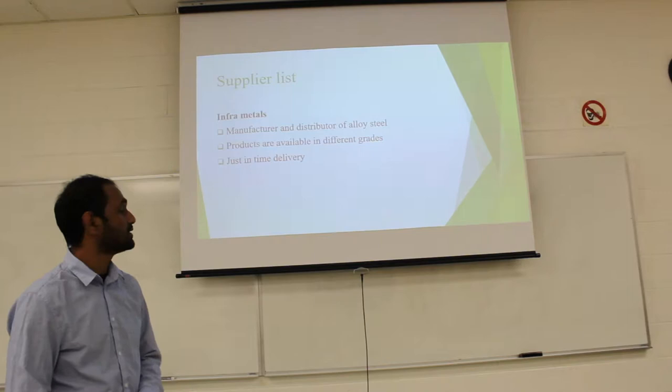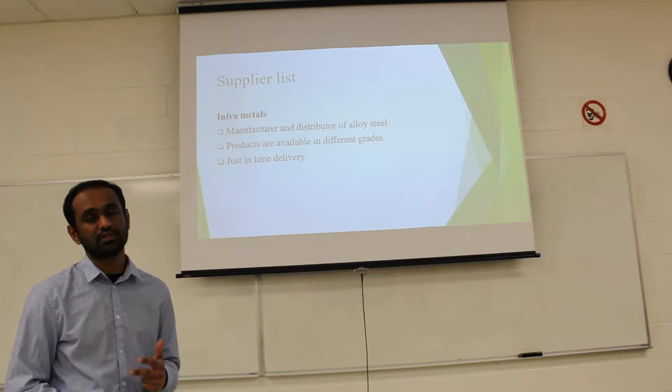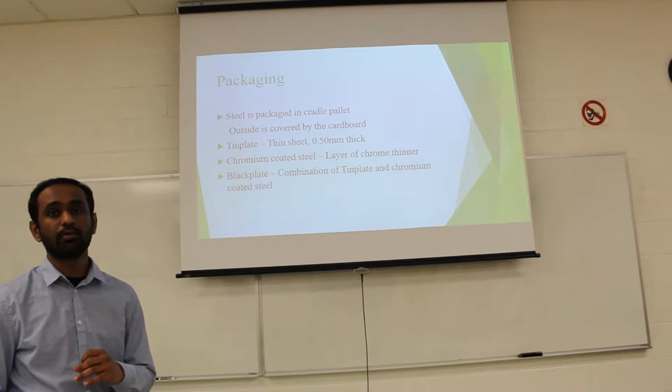The third supplier is InfraMetal, which is a manufacturer and distributor of alloy steels. Their biggest advantage is producing steel in different grades, and they also offer just-in-time delivery. For packaging, there are three different types: thin plate, chromium-coated steel plate, and black plate.